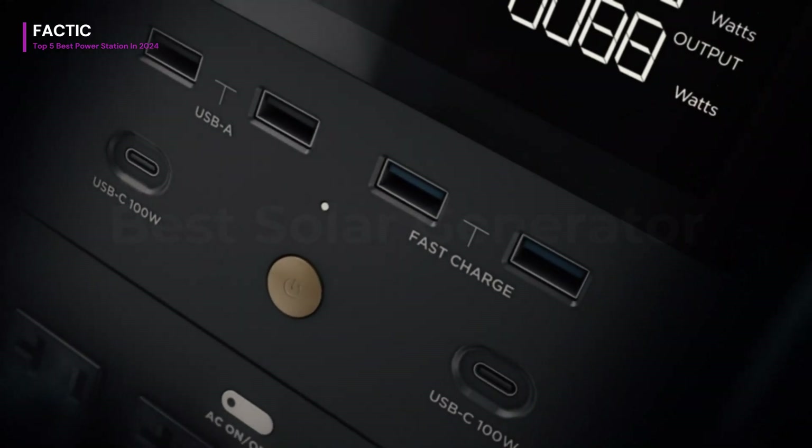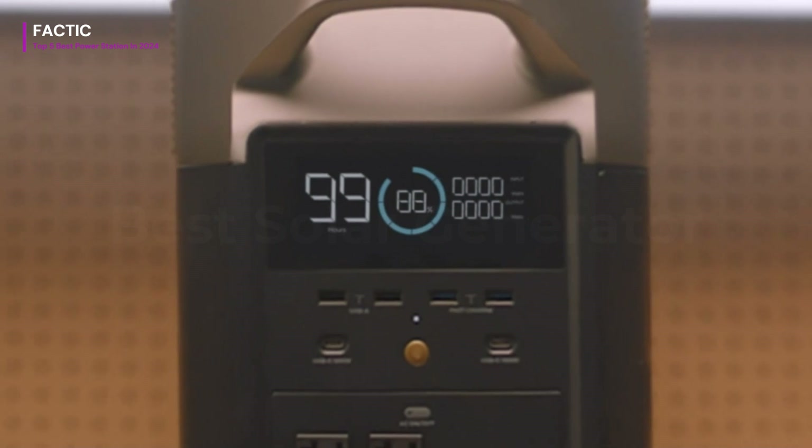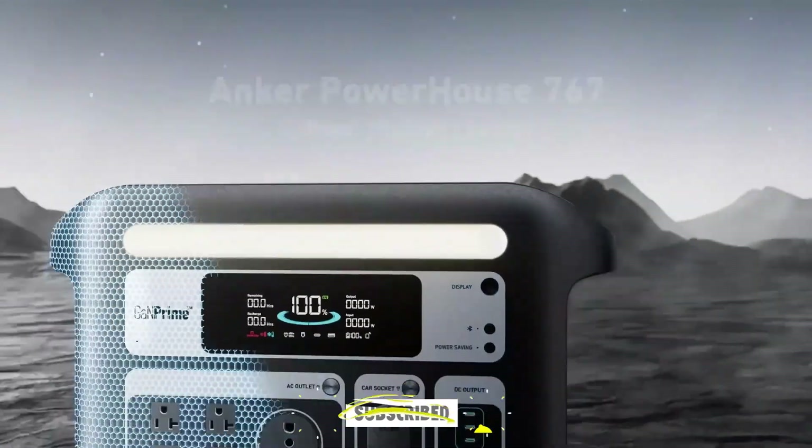So these are the top 5 best portable solar power generators of 2024. Thanks for joining us today. If you enjoyed the video and want more, don't forget to subscribe, like the video, and press the bell icon. Until next time, stay curious.